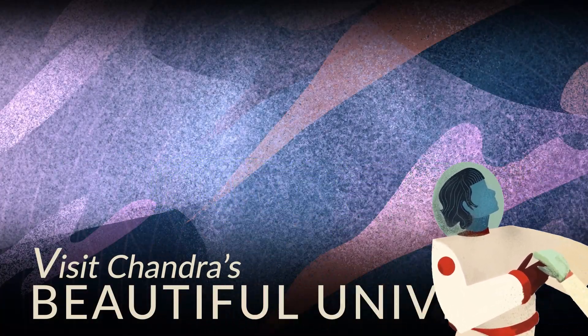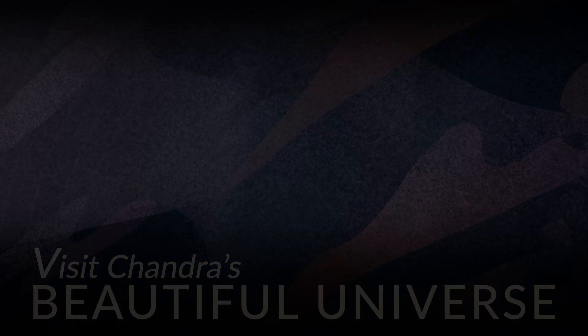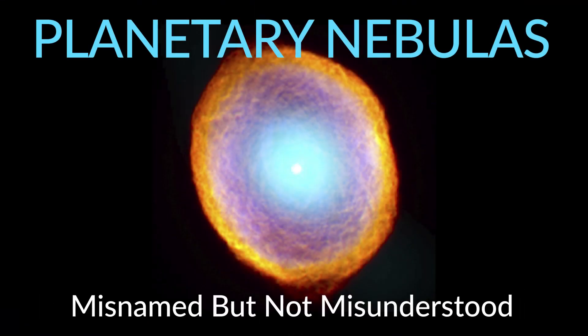Visit Chandra's Beautiful Universe: Planetary Nebulas.